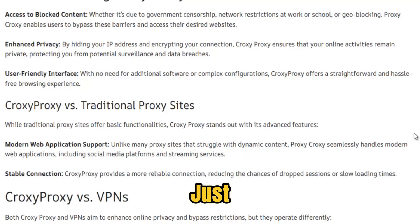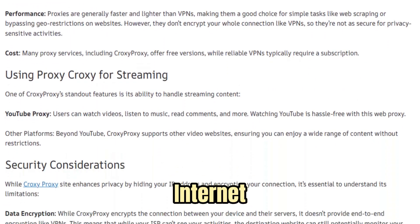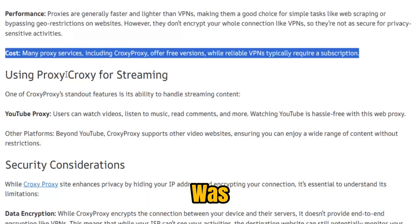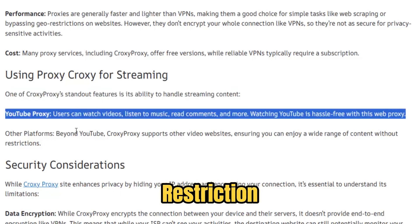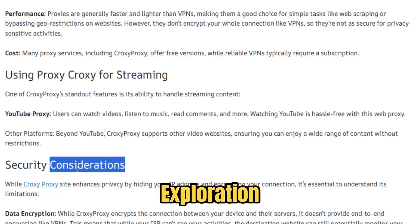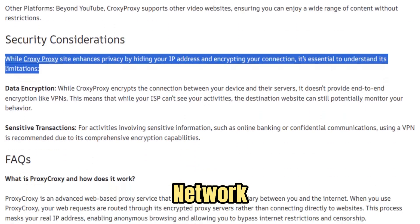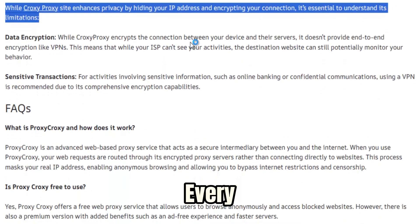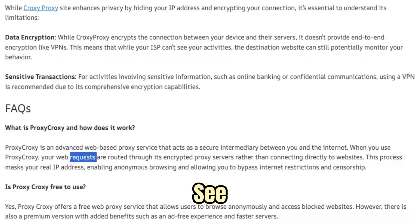Croxy Proxy is not just another web-based unblocker. It's a full-scale reimagining of what internet access should feel like in an age where control has replaced curiosity. Built on the principle that the web was never meant to be gated, Croxy stands as a living rebellion against digital restriction, designed for those who believe exploration should never come with permission slips. In a world where every network admin wants to monitor, every institution wants a filter, and every government wants to decide what's safe for you to see,